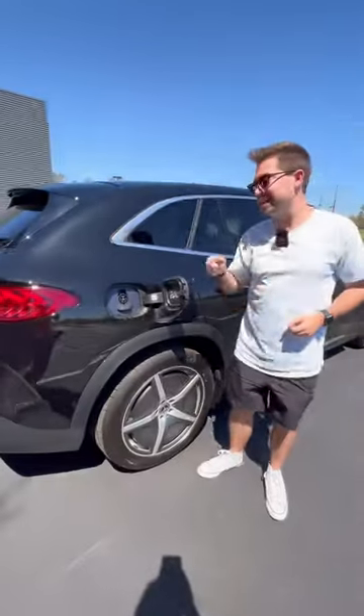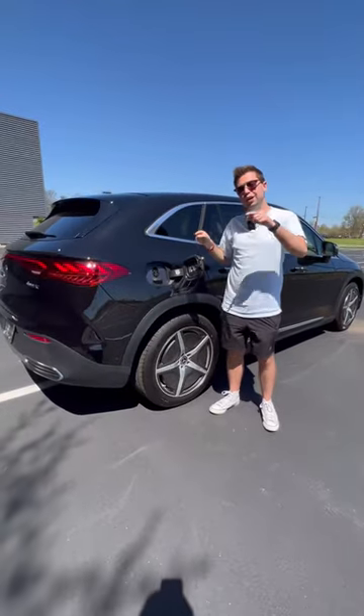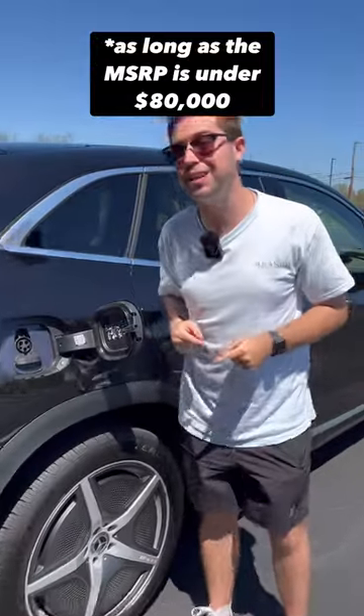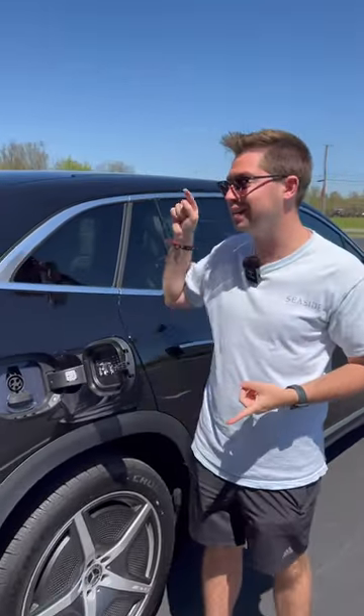Fifth and finally, even though this one is $94,000, you can get it for as little as $77,000, which means you qualify for a $7,500 federal tax rebate because it's made in Alabama.